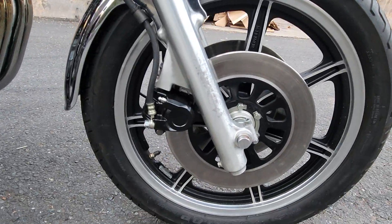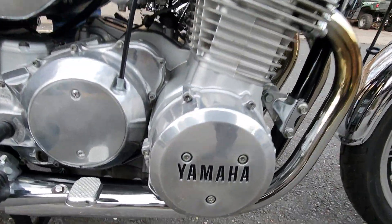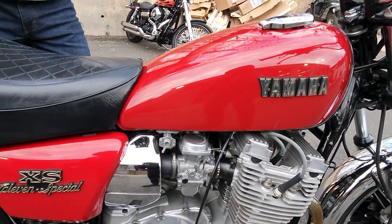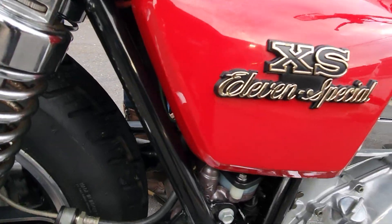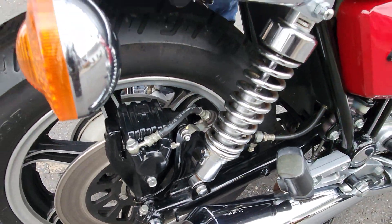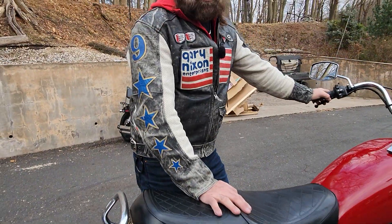One of the benefactors of the museum — he doesn't want his name said because he just wants to remain private. He's been with us since the beginning. He put this bike on display here before the museum even opened. It was in our showroom, and it's been here since at least 2018. This bike just celebrated its 45th birthday.